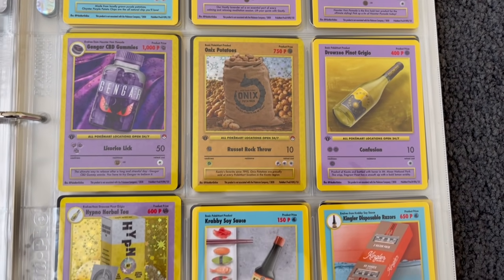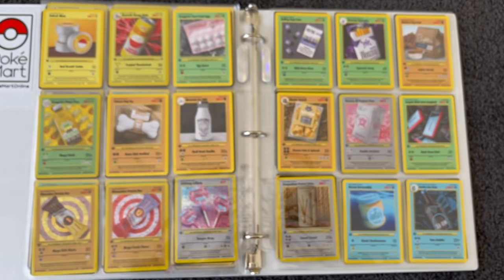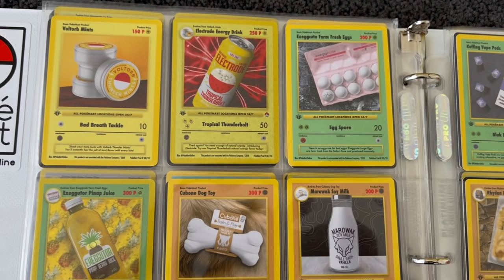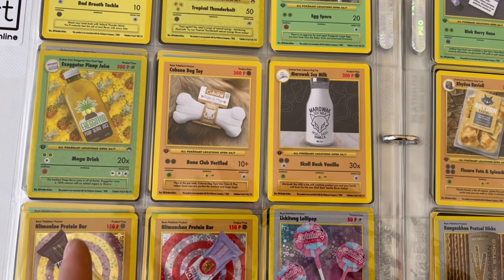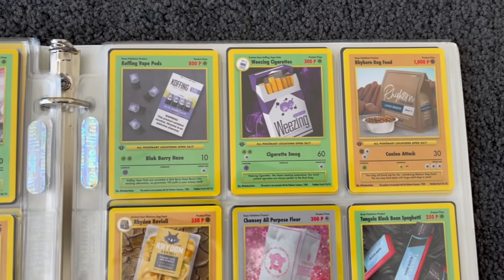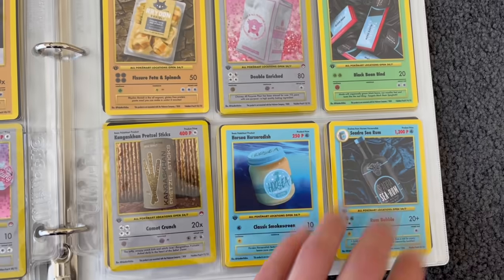Onyx Potatoes. Drowzee, and then Hypno Herbal Tea — get around it. Soy sauce action for Krabby. Lickitung's Lollipops. Then on the top of the page, Eggs — look at this, it's the fresh eggs obviously. Energy drink for Electrode up the top. Cubone Dog Toy, then Marowak. Exeggcute Pineapple Juice. Hitmonchan's Protein Bar — this one's actually really cool. Lickitung's Lollipop — I reckon that'd be one of my favorites. Then we got the vape for Koffing, Weezing, and then you got ravioli, spaghetti. The horse as Horseradish — that's an interesting combination.